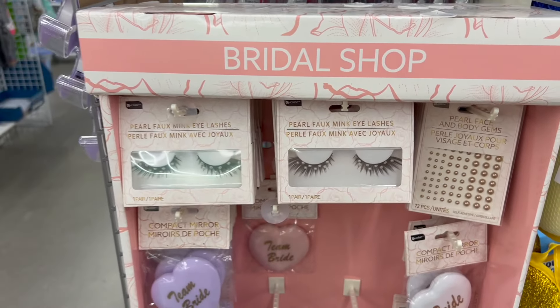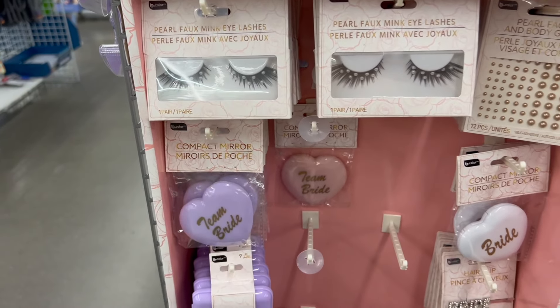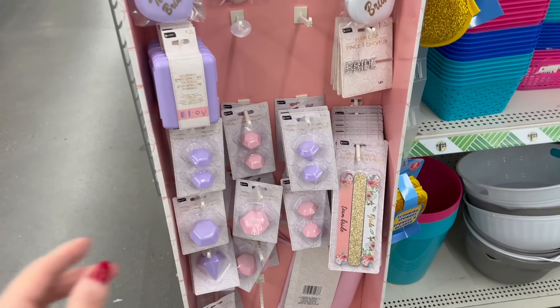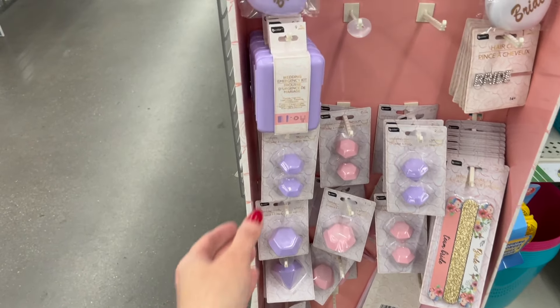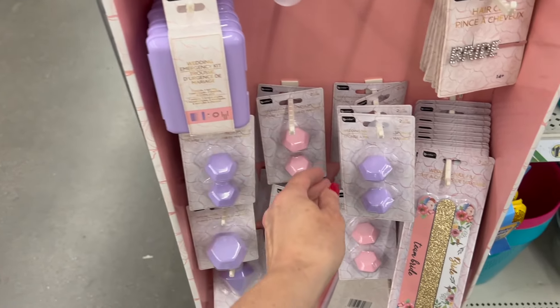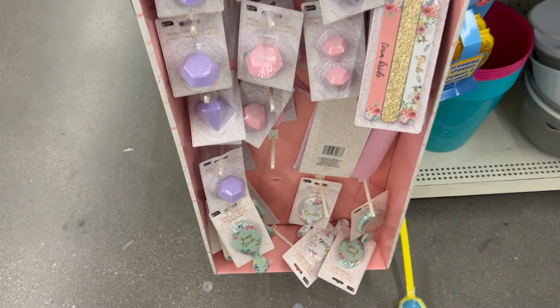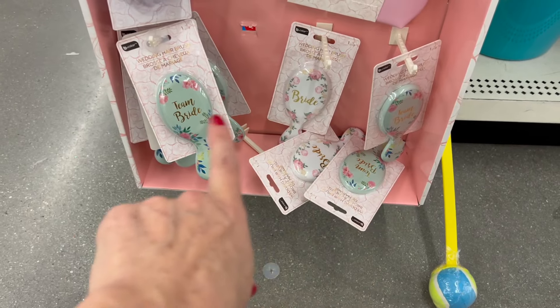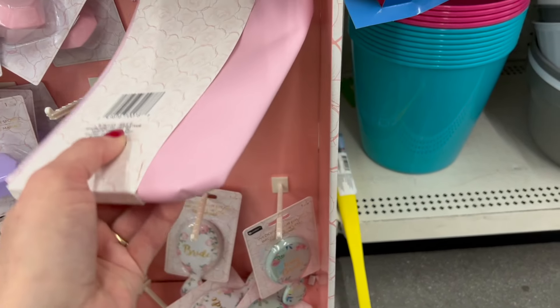And I just found a little bridal shop line — the lashes with the pearls, the bride hair clips, the wedding emergency kit, the cute little beauty blenders, the nail files, the cute little brushes. We even have a little bag.